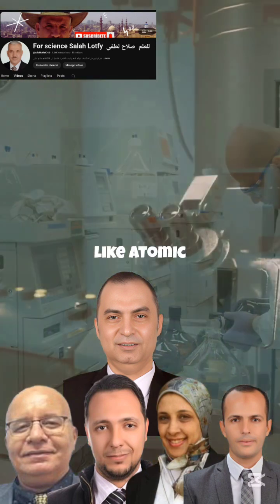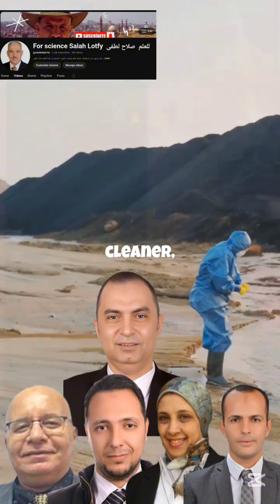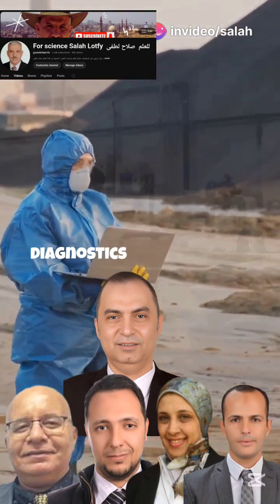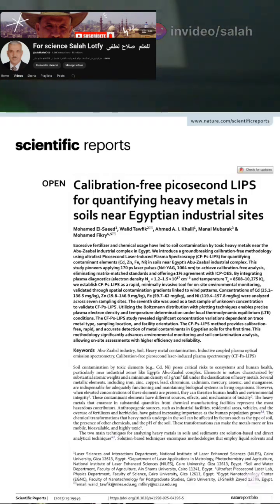Compared to traditional methods like atomic absorption spectroscopy, this new technique is faster, cleaner, and just as accurate. It is the future of environmental diagnostics, born in Egypt. This research was published in the world-renowned journal Scientific Reports.